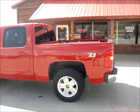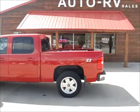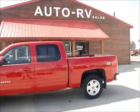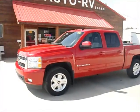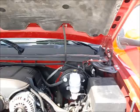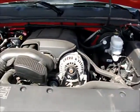The Z71 package includes a locking rear differential, skid plates, a little bit more aggressive tires, as well as Z71 badging. This has the 5.3 liter Vortec with the 4 speed automatic transmission.